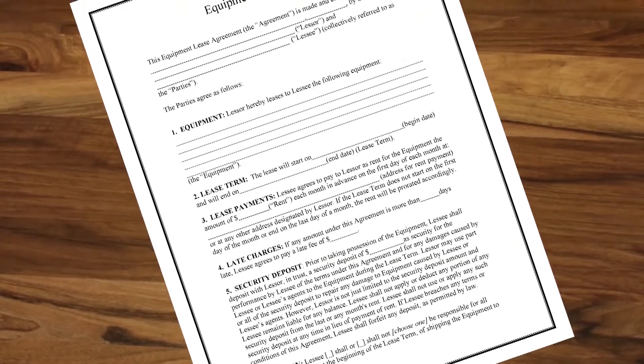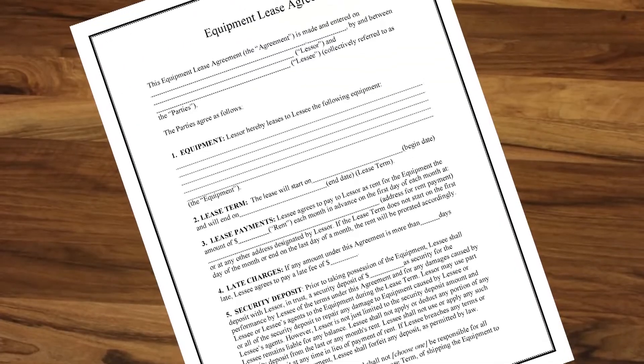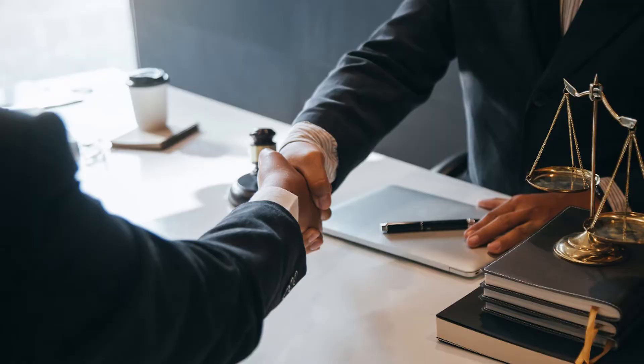This process will help ensure that there aren't any insurance gaps in your coverage. Talking with accountants and attorneys on a yearly basis is also a good idea to make sure your contracts and finances are being handled correctly. Many times, business owners fail to pay enough attention to these critical issues until something goes wrong. We recommend scheduling a yearly reminder to review these areas of your business and make sure that your assets are covered.